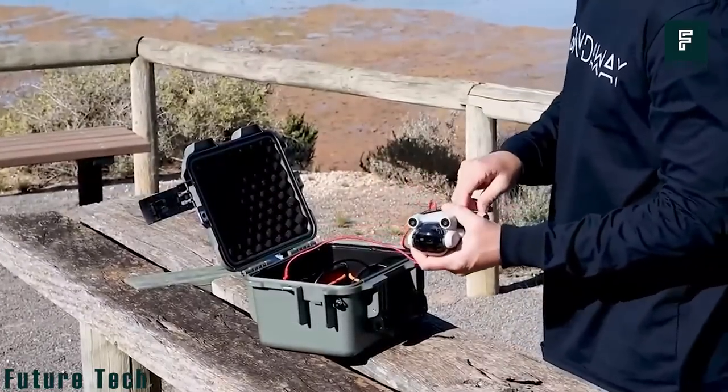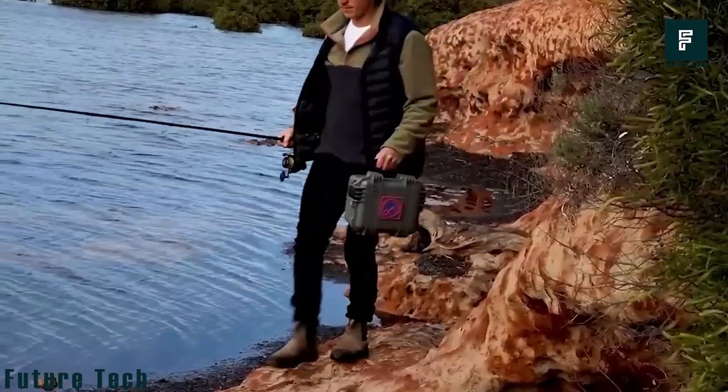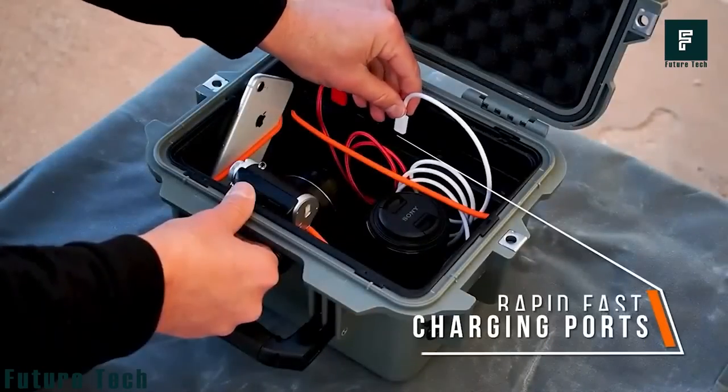The Pouchel Charger also has the ability to float. With a powerful 20,000 milliamp Panasonic battery, the Pouchel Charger is approved for air travel and provides the ultimate level of protection with power and precision.